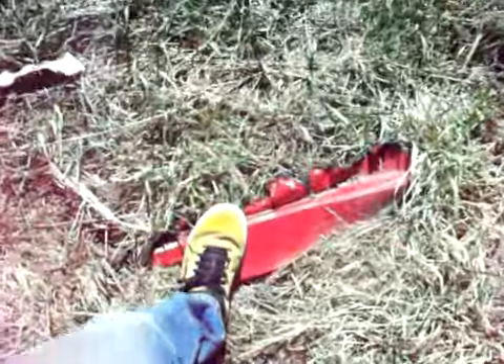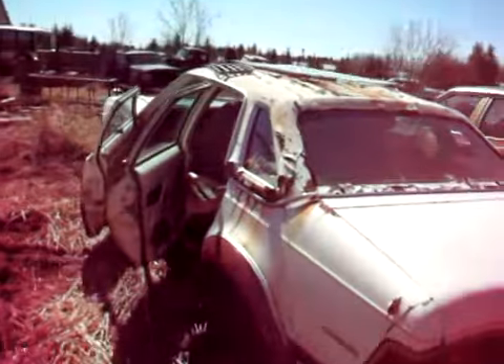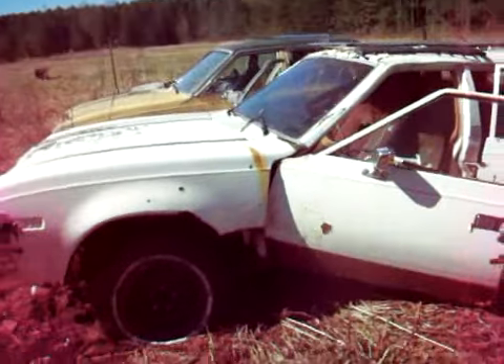There we have it — a couple of old cars with parts lying all over the place. That's it for now on these two, folks. We'll visit a '55 Buick in a second.